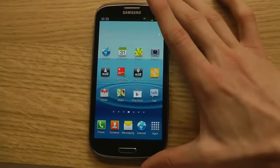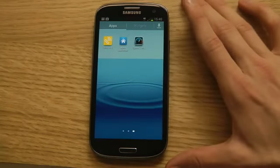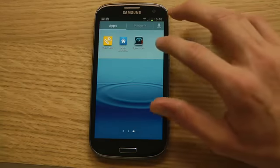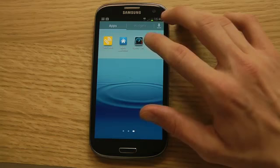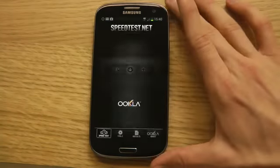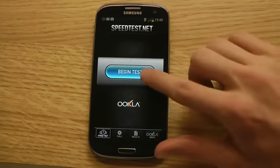I have a 4G version of the Galaxy S3 and we will try out 4G speeds in my country, which should be the best country in terms of speeds. The USA came in at 8th place or something. So if we fire up the speed test app, I'm using the GT-i9305 version.